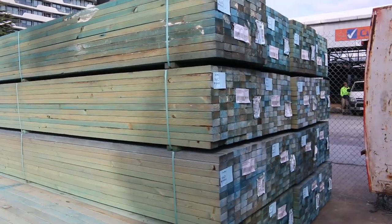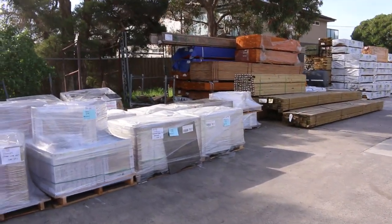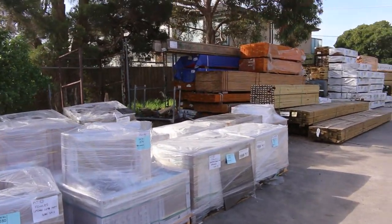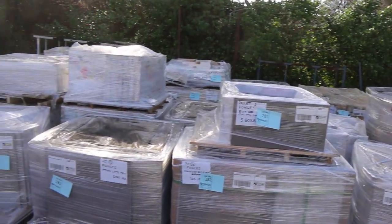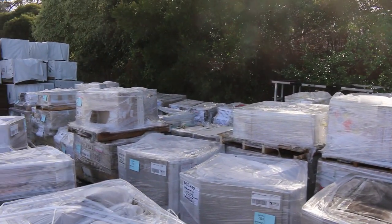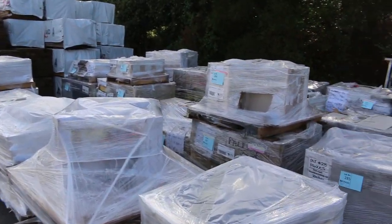As you can see, we've had a couple of semi-loads of tiles come in. There's a whole heap of different colors, styles, and sizes. All pictures will be on the website, and there's a display tile at the front of each pallet so you can see what they are.